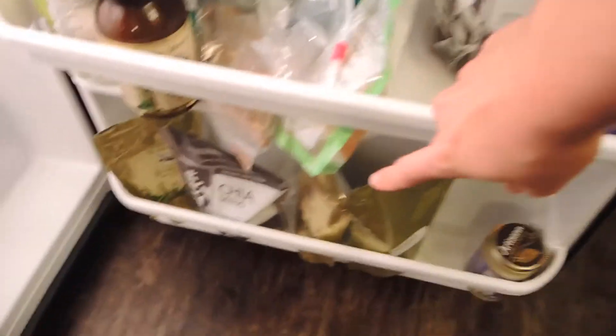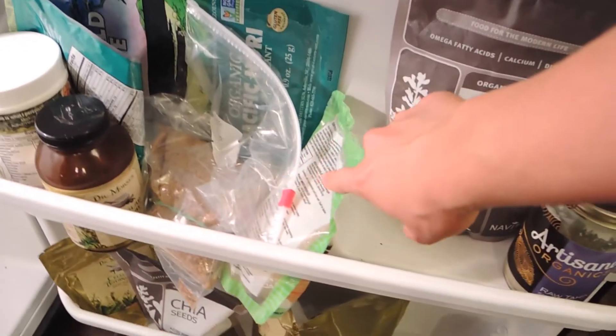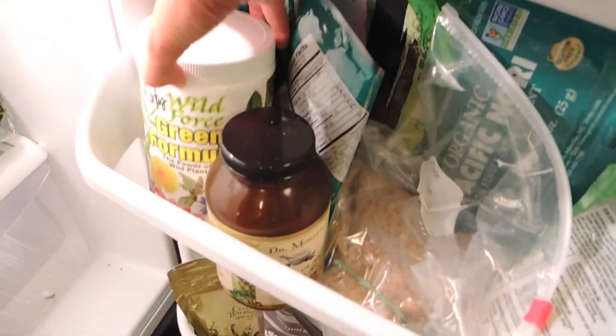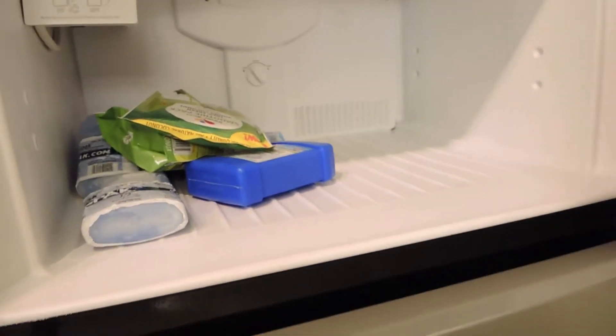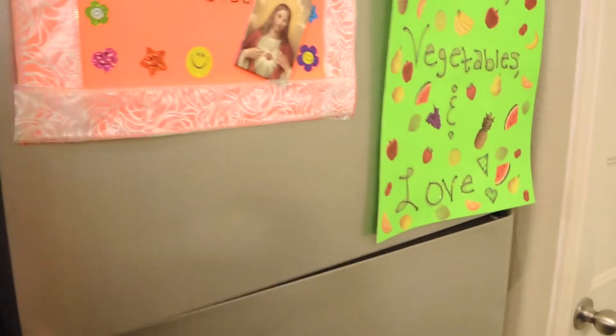And then all my stuff over here: chia seeds and tahini, Hiala tea and more chia seeds, more tahini and flax seeds and kelp noodles and nori. And Marcus Rothcrans green powder and Dr. Morse's superfood blend, and stuff like that. And then up here I have some frozen coconut meat and ice flocks. And that's all for right now — so that is my fridge tour.